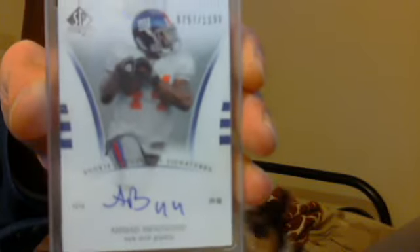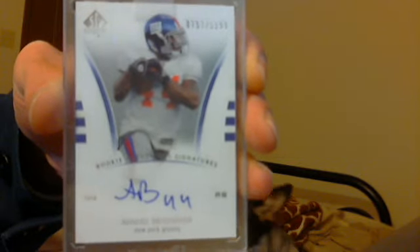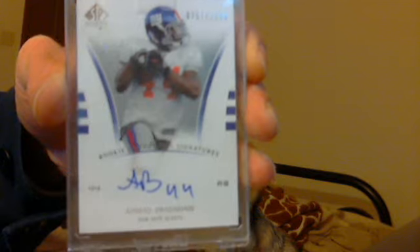Also out of SP Authentic, a rookie on-card auto numbered to 1199 — Ahmad Bradshaw, New York Giants. Pretty nice. I also had a Matt Kemp auto, an Elvis Andres auto, and something else, but I already traded them into the shop.